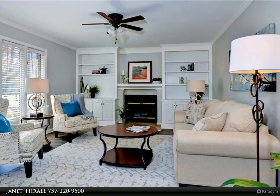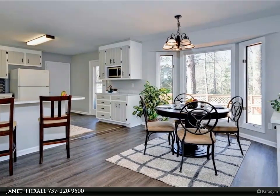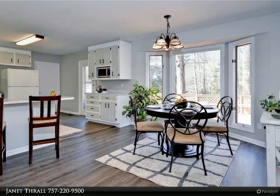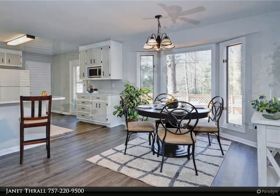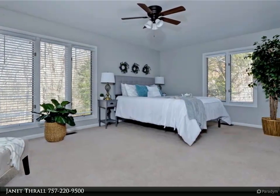Dining area opens to the kitchen. Great room with masonry fireplace, built-in bookcases and cabinets. Main living areas feature almost new with-style laminate flooring. All bedrooms are carpeted. Interior has new paint.